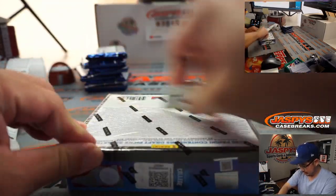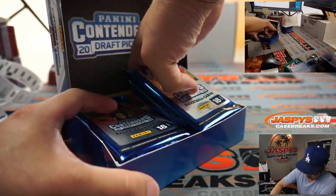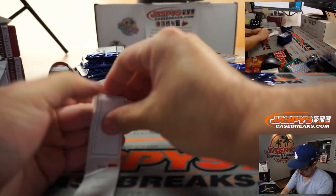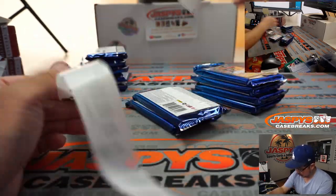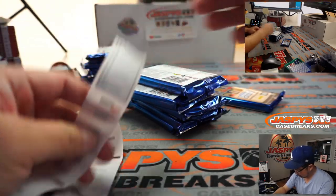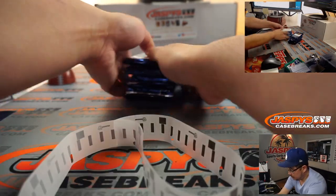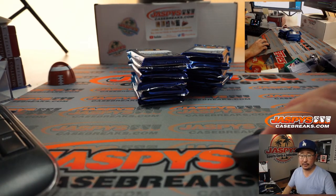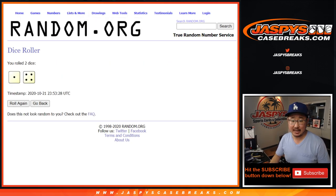That's your first 6 right there. Alright, there's everything numbered right there. Now let's go to the die and we'll randomize your names and pack numbers one and a four, five times each.